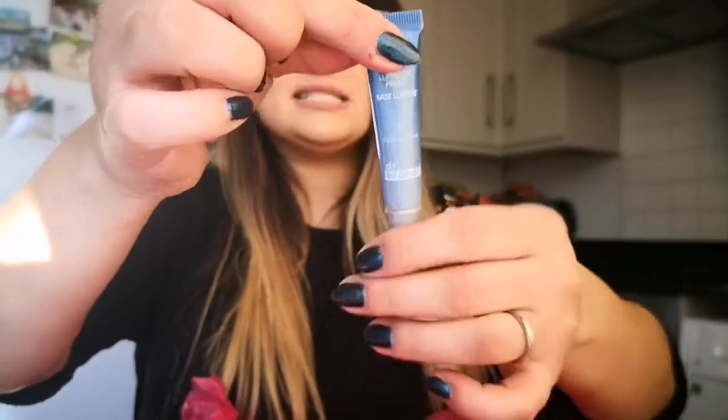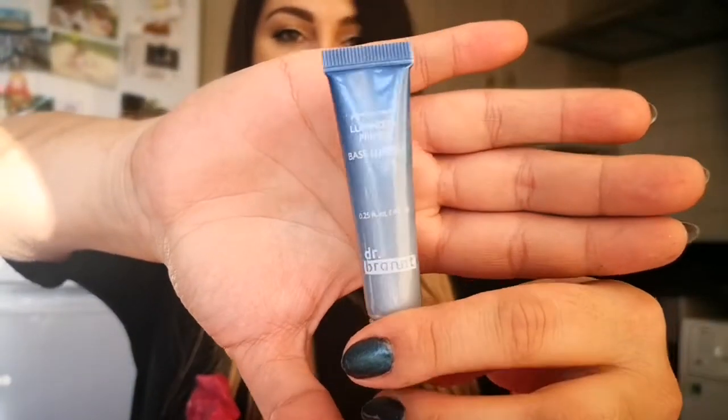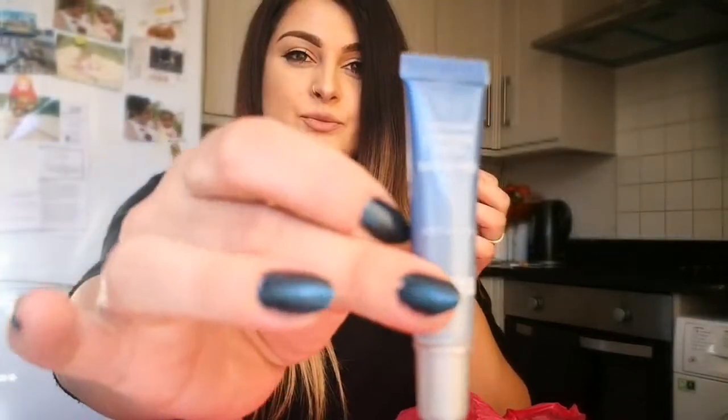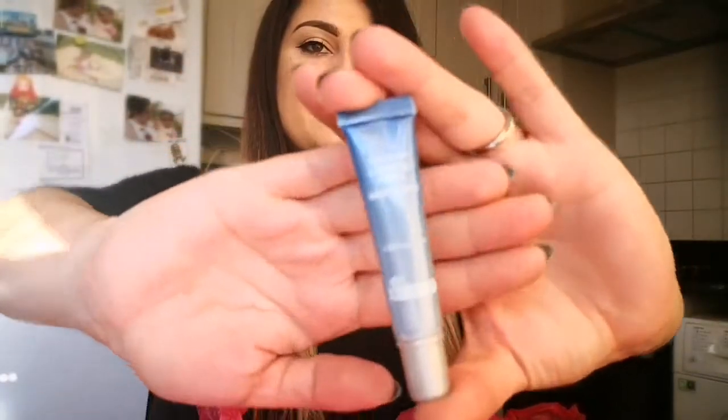It's the Pores No More luminizer primer — it looks decent for a primer. I really like sample sizes because I can put them in any type of bag or travel with them — I don't have to carry large bottles. So I can take more samples when I travel. I like that.